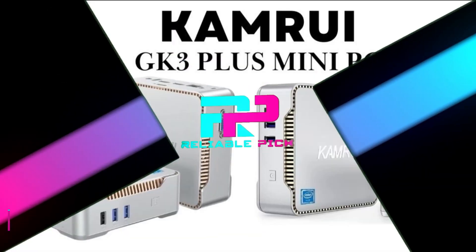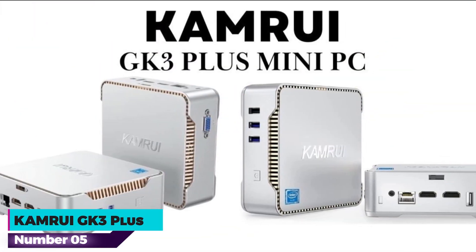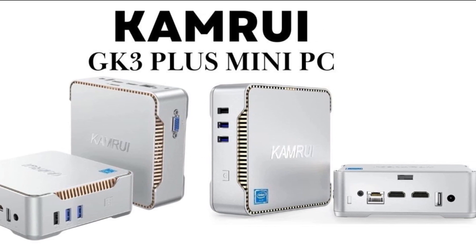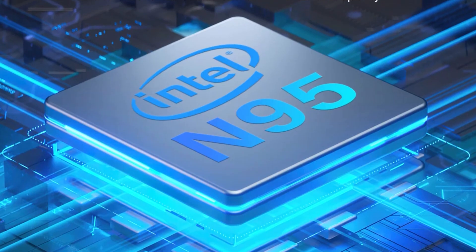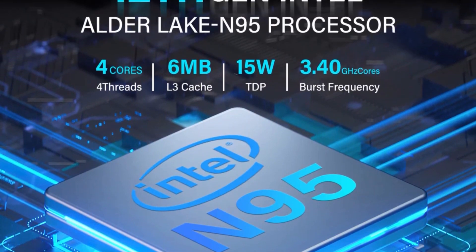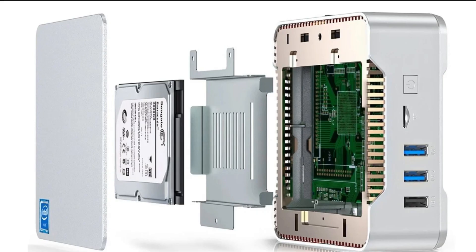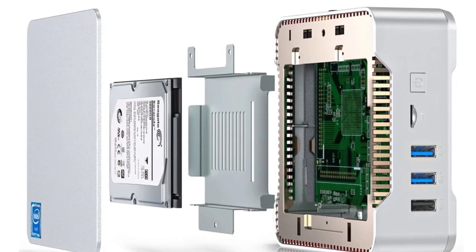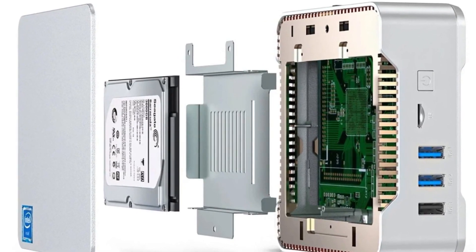Number 5: CamRui GK3 Plus. The CamRui GK3 Plus mini PC is a compact yet powerful computing solution designed for a range of applications, from multimedia tasks to office work. Powered by the latest 12th generation Intel Alder Lake N95 processor, this mini PC offers a base clock speed of 1.7 GHz with the ability to boost up to 3.4 GHz.